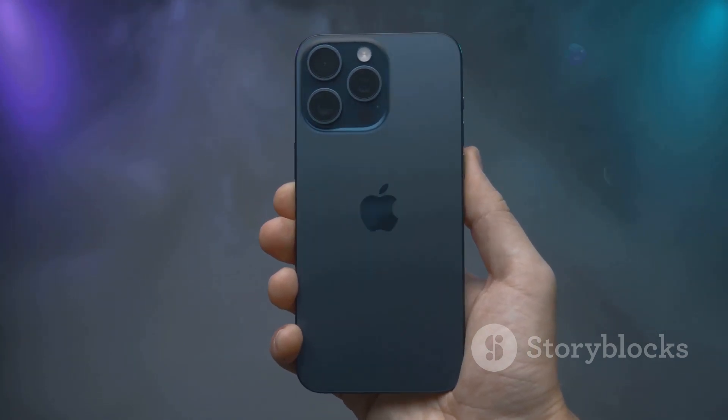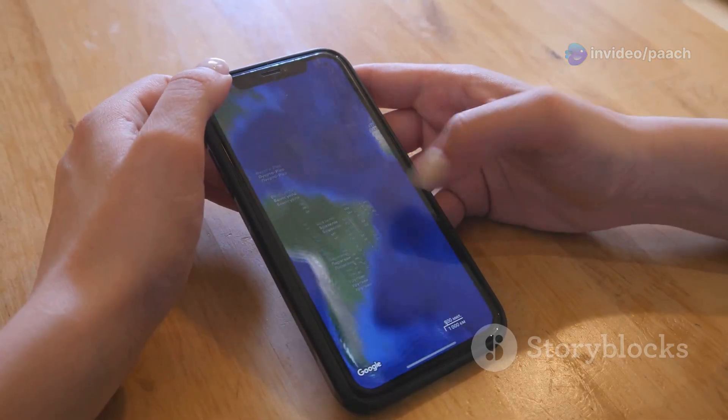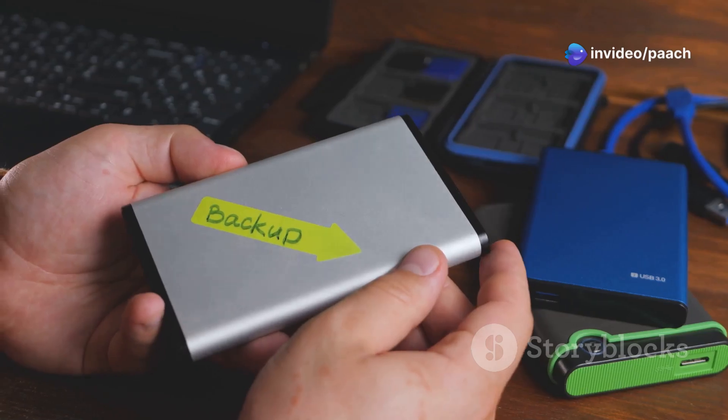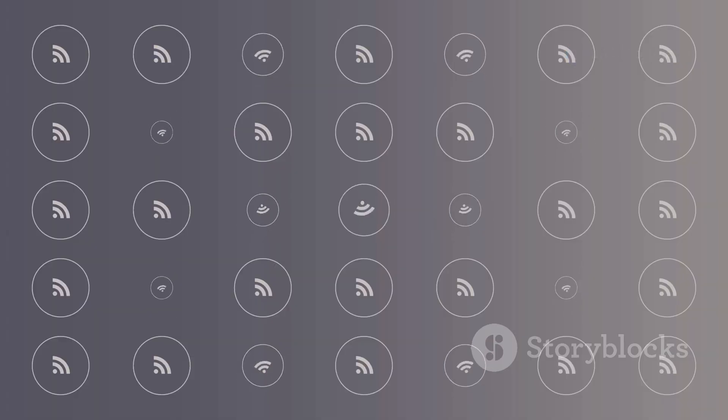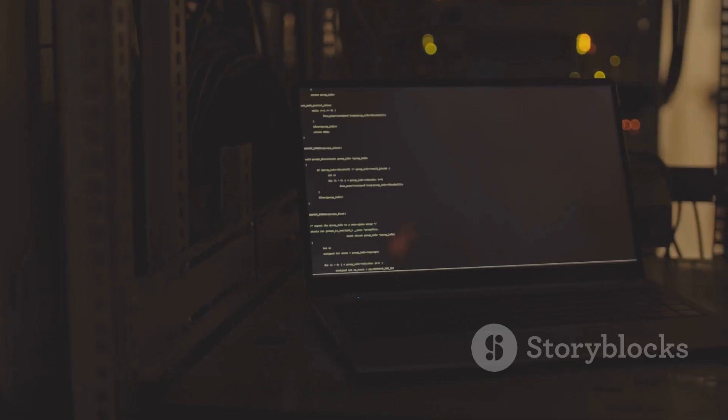Preparing your iPhone XS for the iOS 18 jailbreak journey. Before you start jailbreaking your iPhone XS on iOS 18, it's crucial to be prepared. First, back up your iPhone XS to ensure you don't lose any important data during the process — you can back up to iCloud or your computer. Next, make sure you have a stable internet connection throughout the jailbreaking process; a strong Wi-Fi connection is recommended to avoid any interruptions.